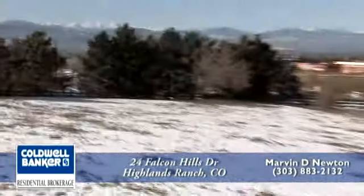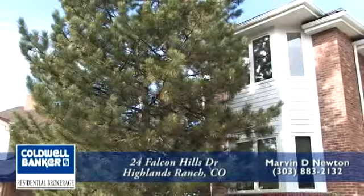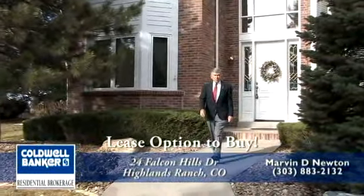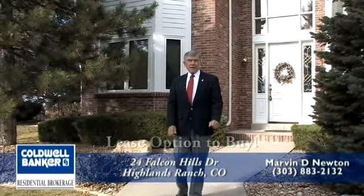The house backs up to open space with unobstructed mountain and city views. Thank you for taking the time to view this video. As you can tell, this is a magnificent home. It also shows better in person, so please take the time, give me a call, and we'll set up a personal showing.